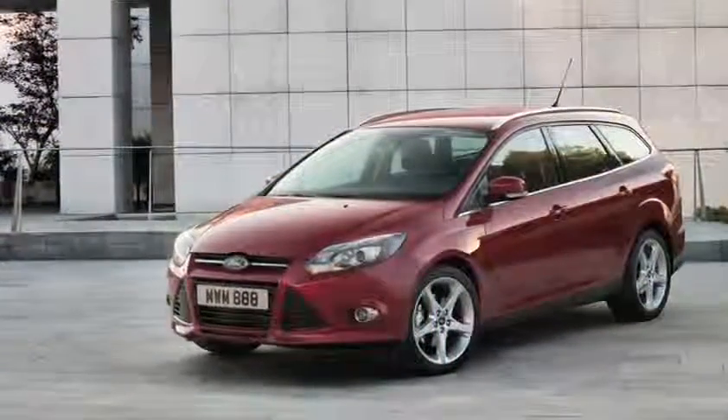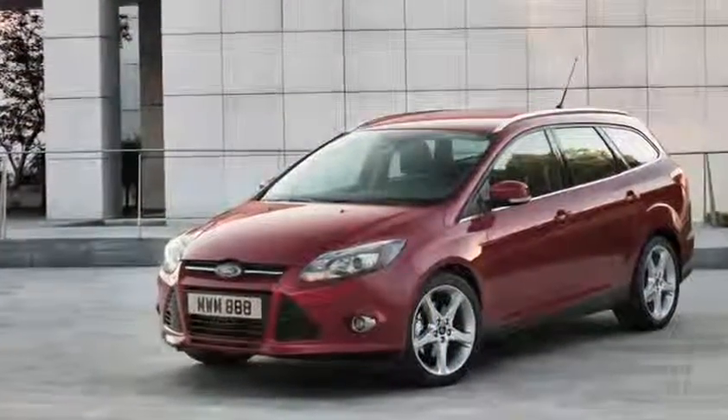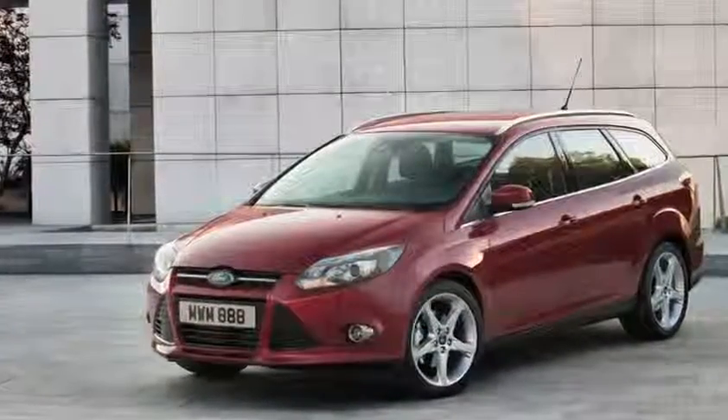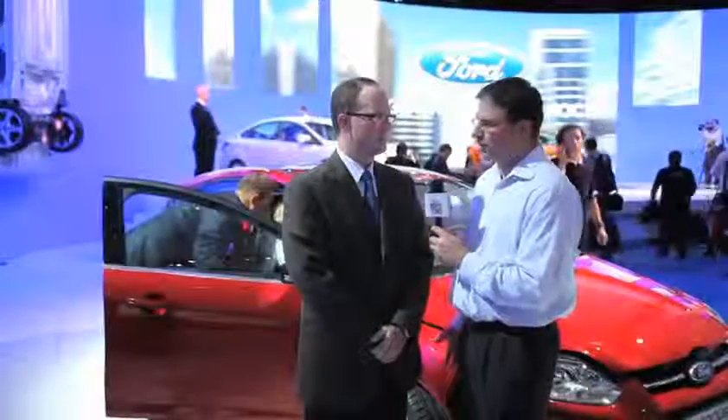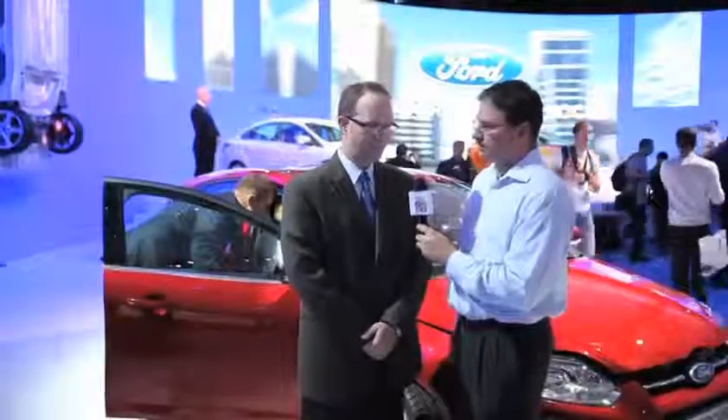The Ford Focus is getting a lot of attention here in Paris. It sure is. We're very excited about the product and we're happy to share it with our customers. The Ford Focus is one of the One Ford Global launches this year.